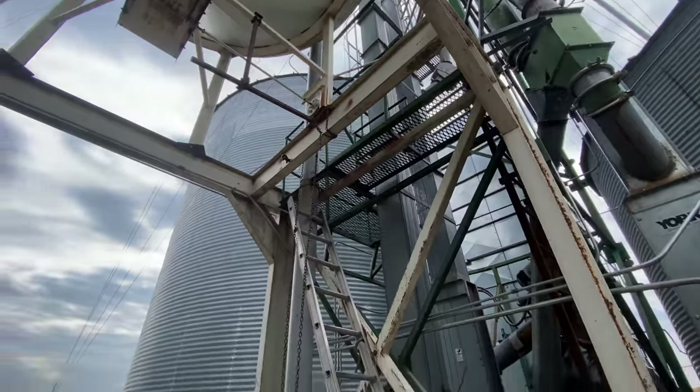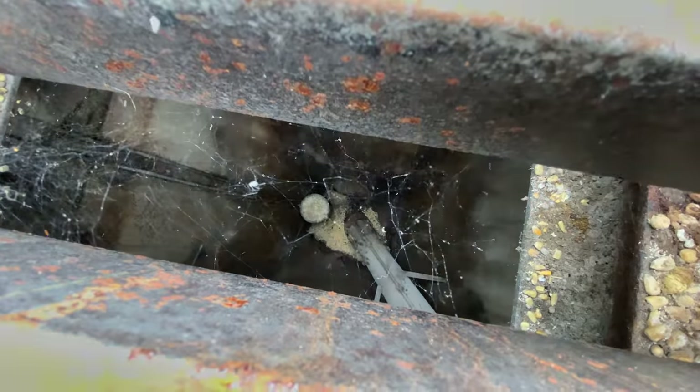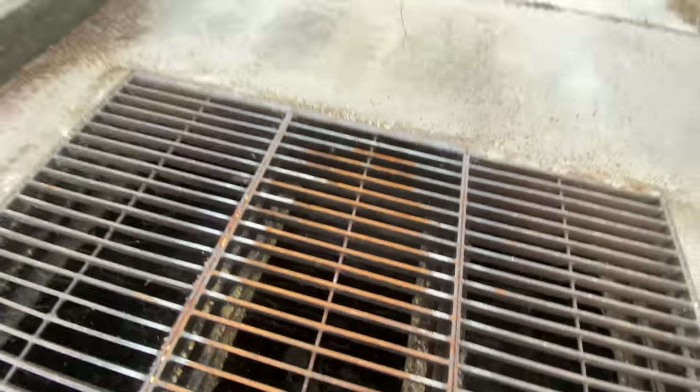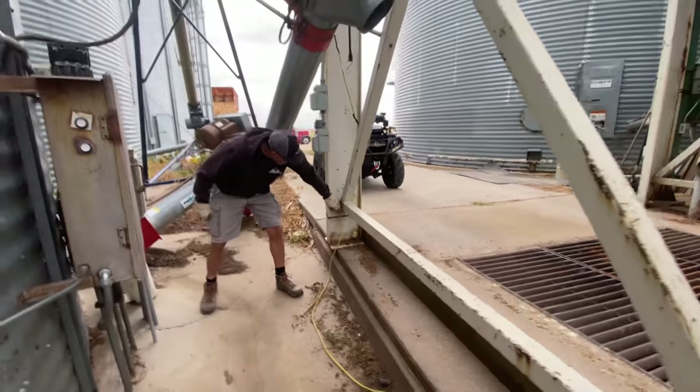Another large part of harvest is the grain system, and this is the boot pit here — don't drop your phone, Laura. That's where all the icky stuff is, so hopefully it pumps out. We'll see.